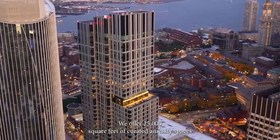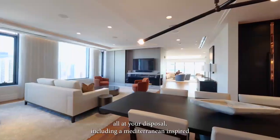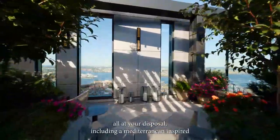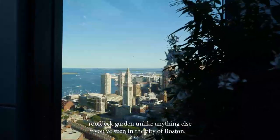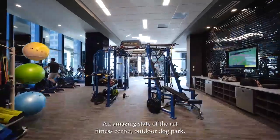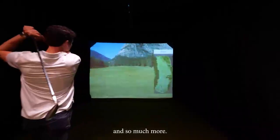We offer 25,000 square feet of curated amenities spaces all at your disposal, including a Mediterranean-inspired roof deck garden unlike anything else you've seen in the city of Boston, an amazing state-of-the-art fitness center, outdoor dog park, and so much more.